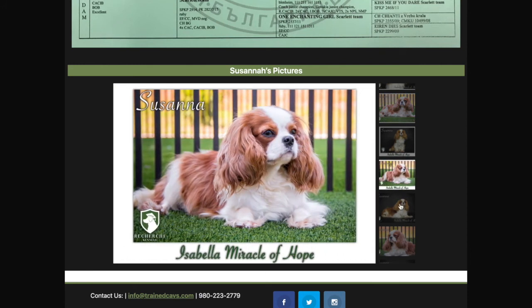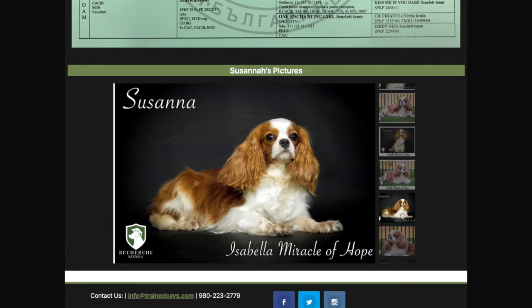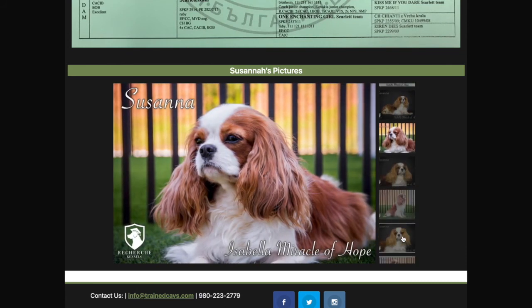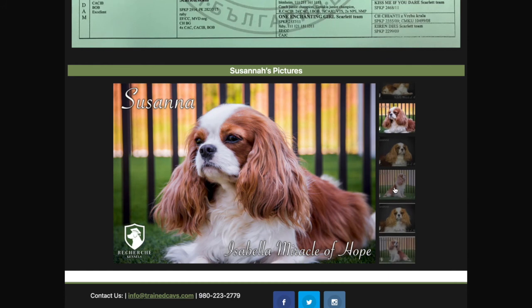As you can see, it's phenomenal. Her parents, her grandparents, her great-grandparents, her great-great-grandparents — all are show champions with health clearances, beautiful Cavalier King Charles Spaniels from Europe.